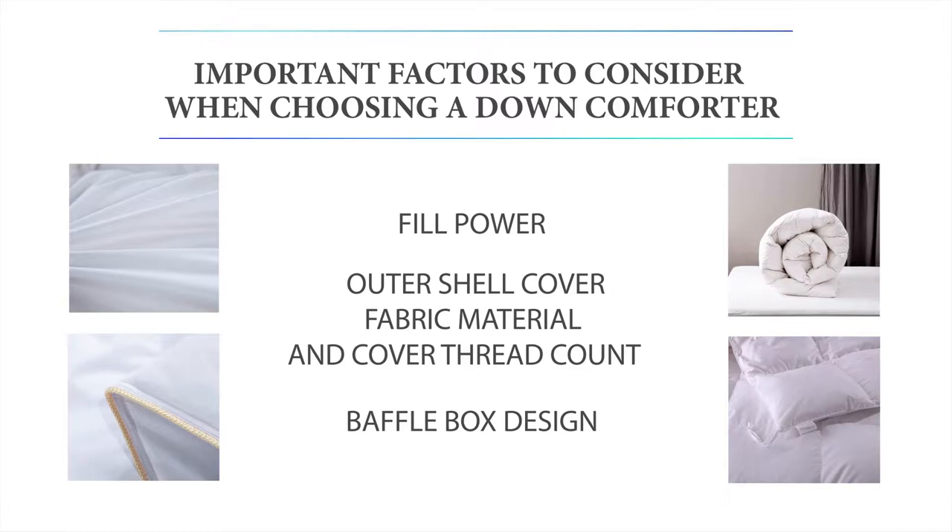Another important feature to look out for is a goose down comforter constructed using a baffle box design. Most goose down comforters these days are made using the baffle box design, as this design prevents the down filling from shifting to ensure it stays evenly distributed at all times for optimal warmth. So now onto our top 5 best lightweight goose down comforters for all season use.